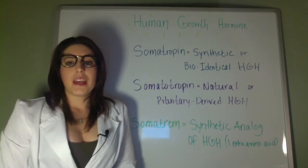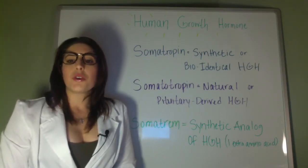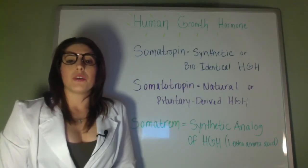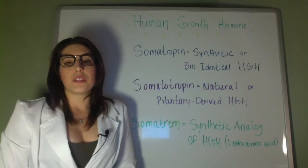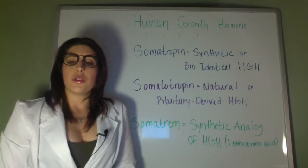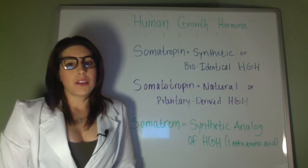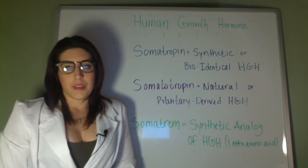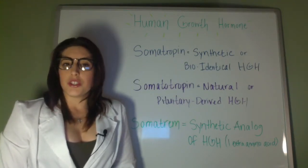Synthetic human growth hormone is called somatropin. HGH stands for human growth hormone and is a common name for human GH, or somatotropin, that is extracted from pituitary glands. Somatotropin is the medical term for natural human growth hormone. Somatropin and somatotropin are molecularly and functionally identical, and the name of the product, somatropin, only serves to differentiate its source.